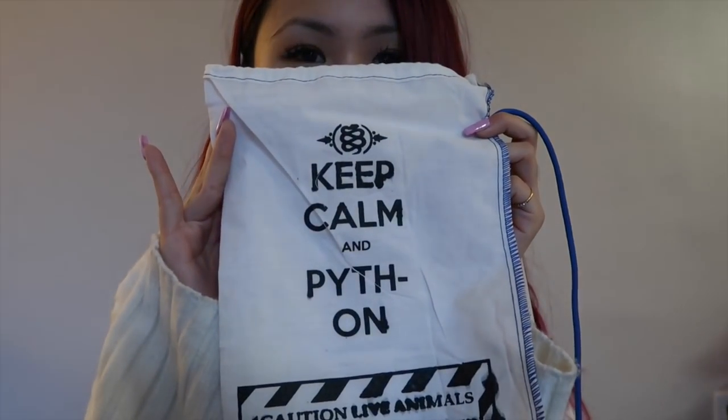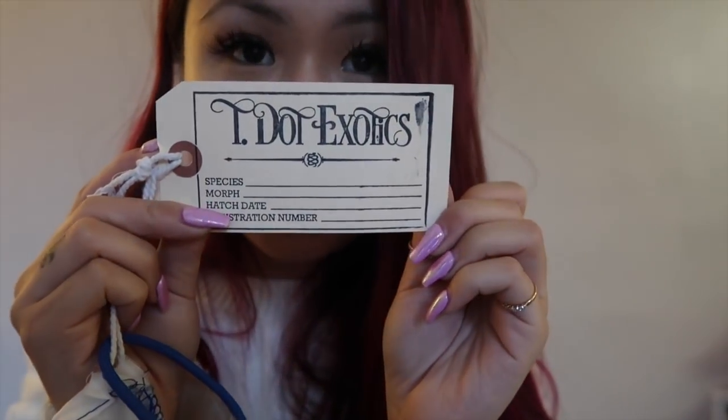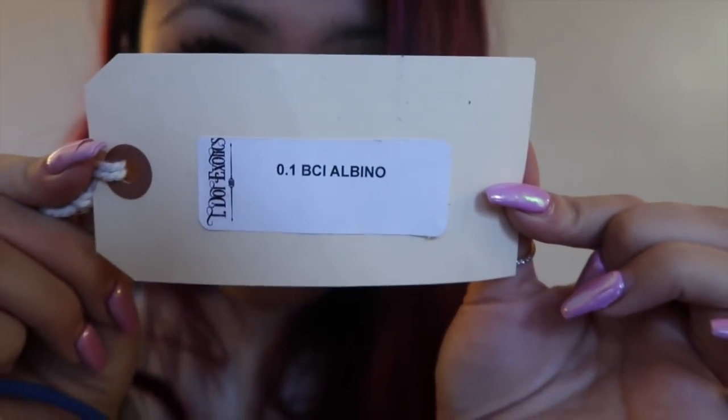Seeing her pink, I immediately went up and looked at her — oh my gosh, I fell in love with her colors. When I got Sakura she came in this bag that says 'Keep Calm and Python,' which I think is really cute. And right here we have the 'Caution: Live Animal' label of course. She is actually from T Dot Exotics in Canada — you guys should definitely check them out.